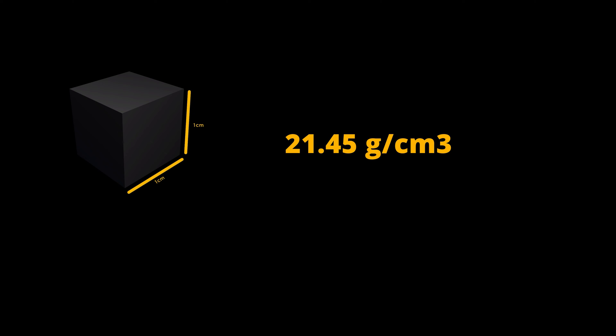Platinum has a melting point of 1768.3 degrees Celsius and a boiling point of 3825 degrees Celsius. At room temperature, platinum has a density of 21.45 grams per cubic centimeter, and 19.77 grams per cubic centimeter when liquid at melting point.